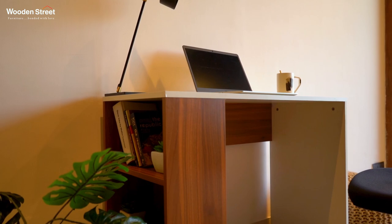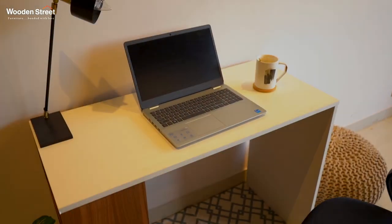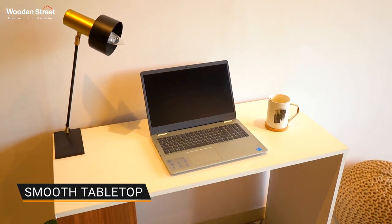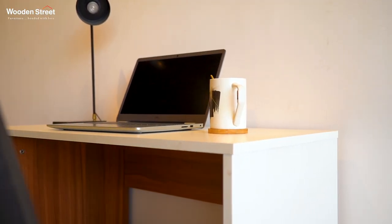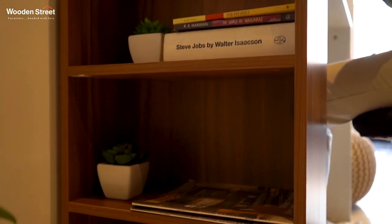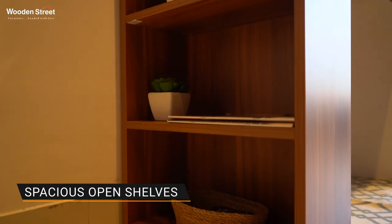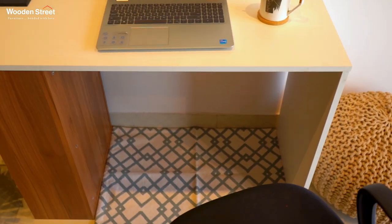Its two-tone design adds to the aesthetics of the room and is equally practical. It comes with a smooth table top that can accommodate your laptop, coffee mugs and books all at once. It has three open side shelves to keep the study essentials handy and capacious leg space.